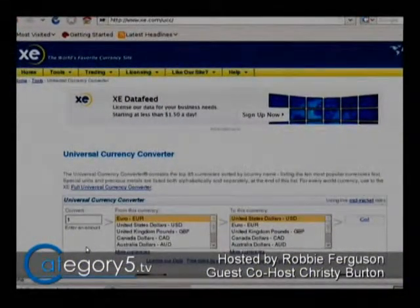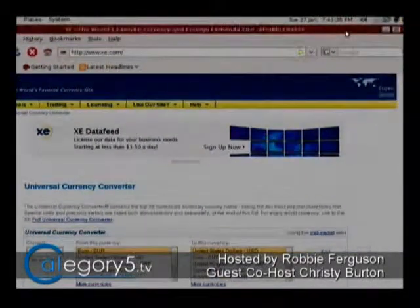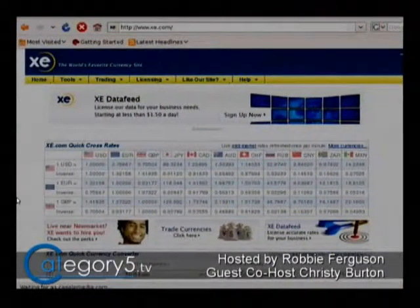There we go. xe.com. This is so great. I'm going to actually go to the website as if I typed it into my browser rather than accessing it through Google. We talked about a couple weeks ago, or last week, about Google using it as a currency converter, and while it's very, very handy, it's not quite as accurate as xe.com as far as I understand it.